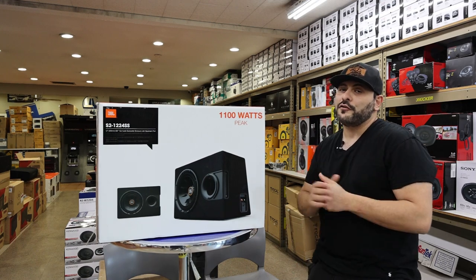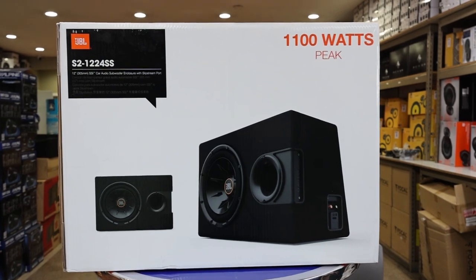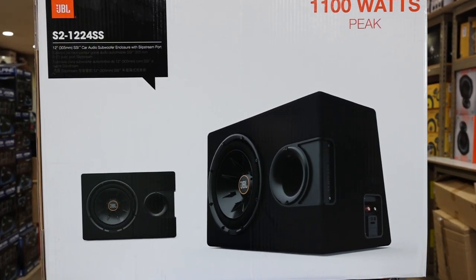Hey guys, JT from StairZone here. You're looking for a great woofer on a budget? Well, this is the woofer for you. This is actually a 12-inch by JBL, which comes with its own custom-made box.